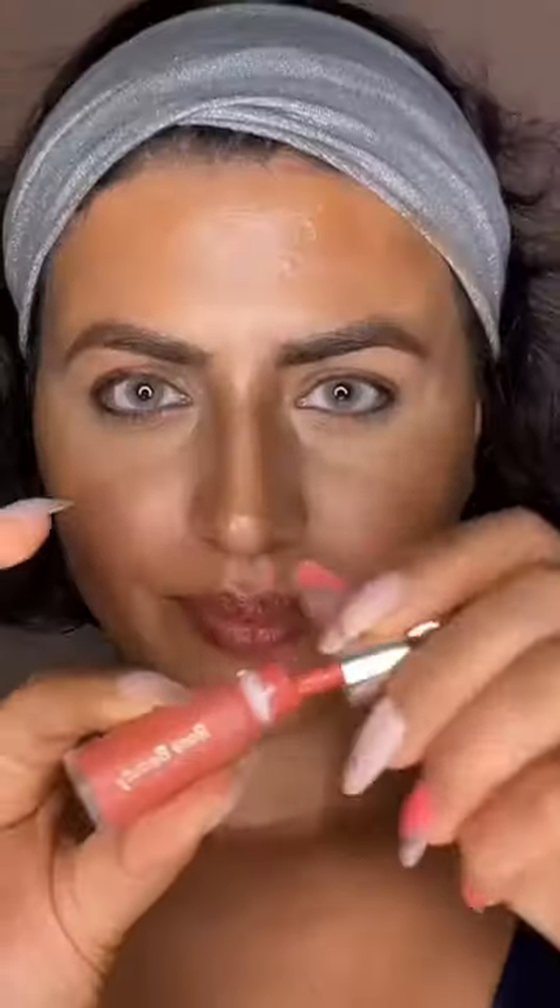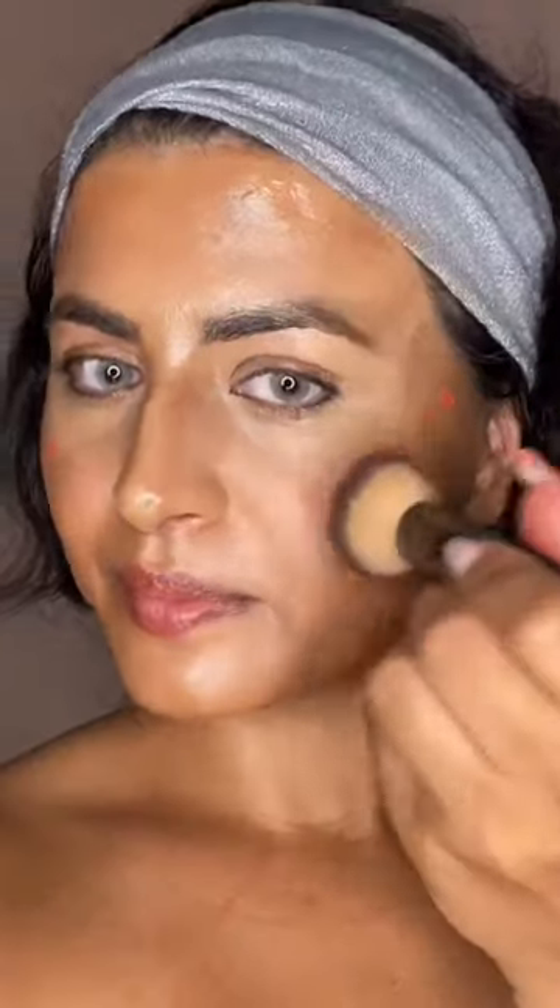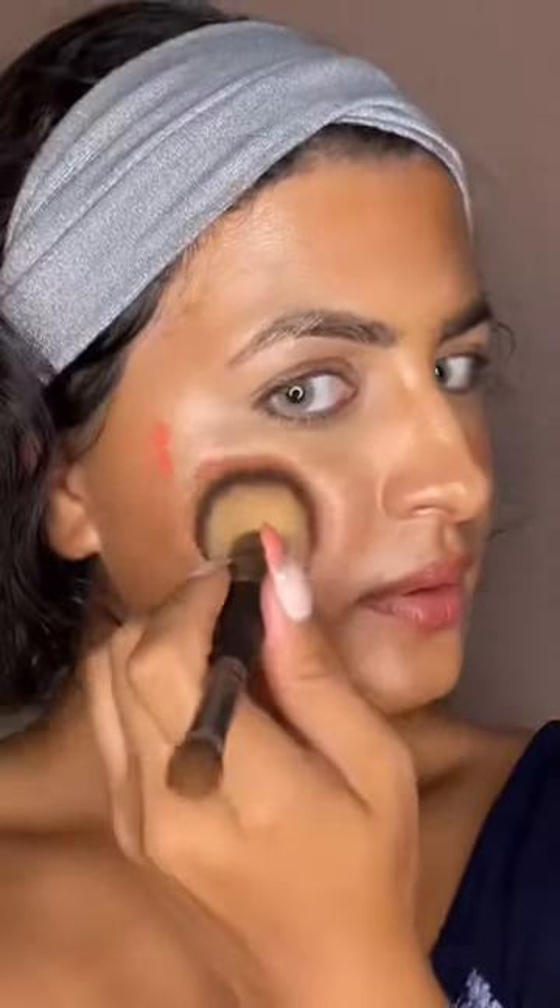I'm going to use the Rare Beauty blush, which I'm obsessed with this color in the summer. It looks perfect with my skin tone. Now I'm going to set my eyes with Charlotte Tilbury pressed powder.